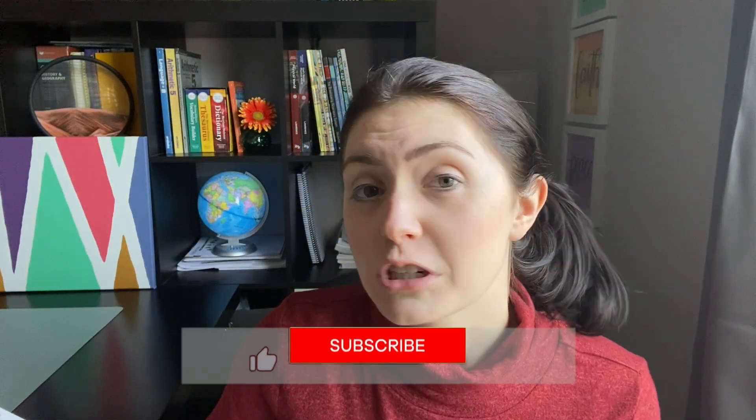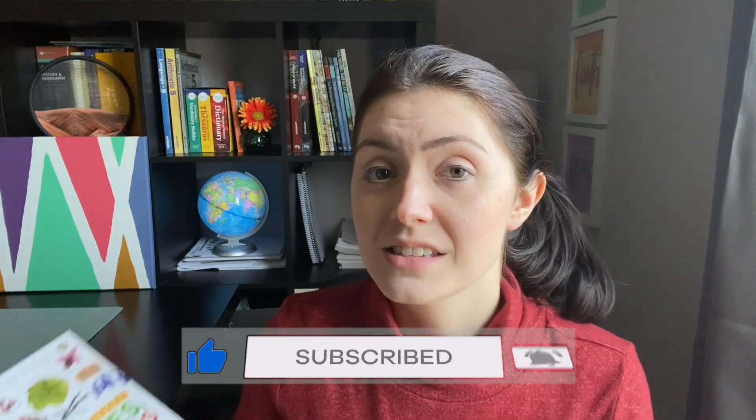Welcome back homeschoolers. My name is Kira. Good to see you.